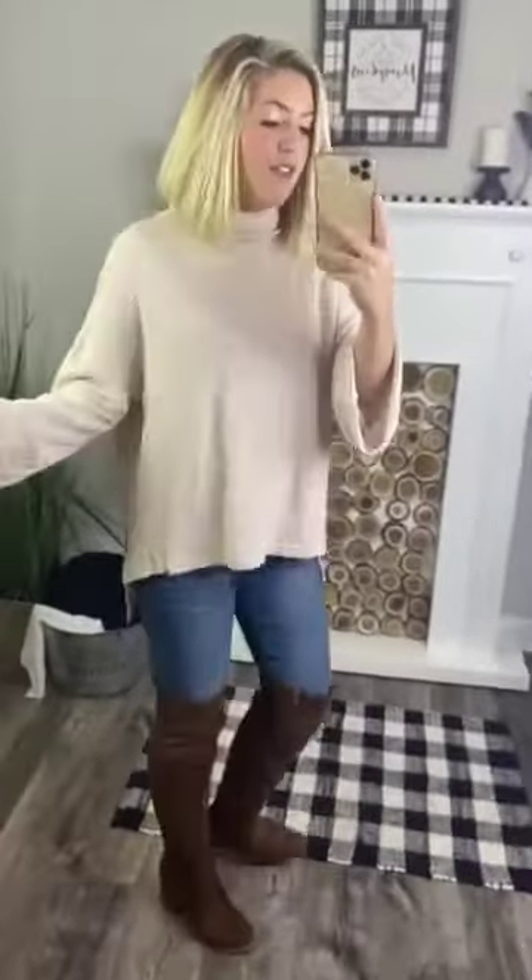It is longer in the back than it is in the front. It has little slits on the side, making it so it's going to tuck in very easily and very beautifully.